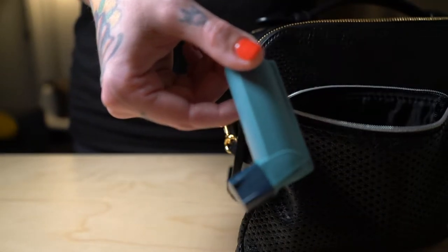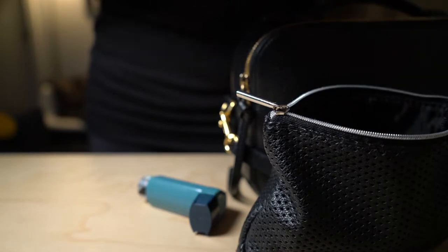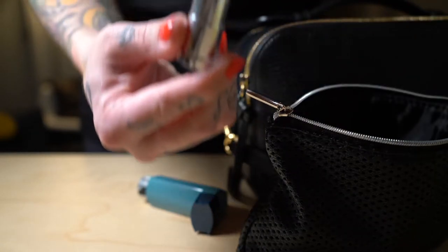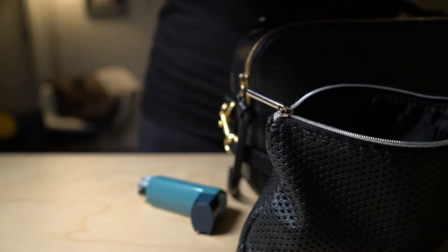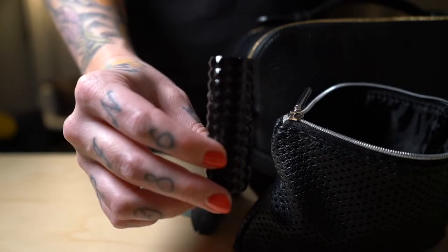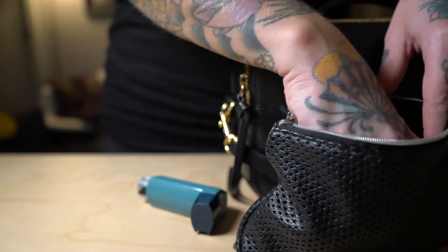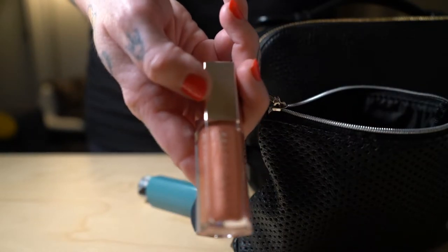I have asthma so I have my inhalers. I have an Urban Decay lipstick — this is Bun Bun from the Kristen Leanne collection, which might be one of my favorite nude lipsticks ever. I also have Kat Von D in Lovecraft — another great nude, dusty pink lipstick. And I have the Fenty shimmery, glimmery lip gloss which I absolutely love.